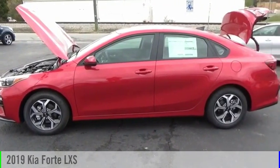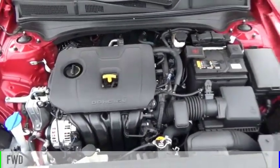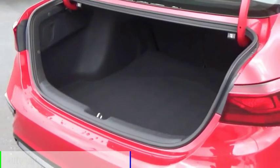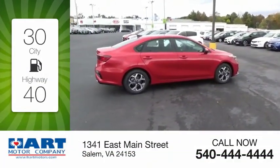Come test drive the 2019 Forte. This vehicle is powered by a front-wheel drive, 4-cylinder, 2.0-liter engine, and comes with an automatic transmission. Great fuel efficiency saves you money by requiring fewer trips to the gas station.